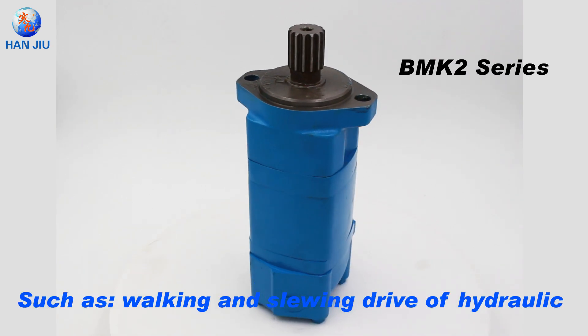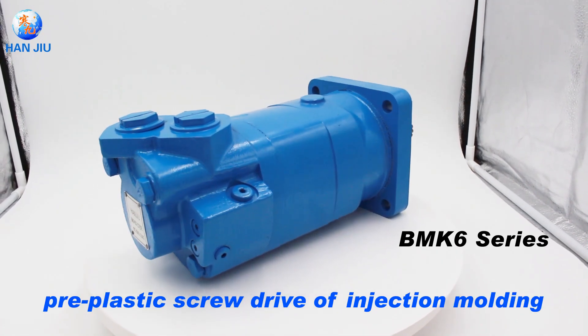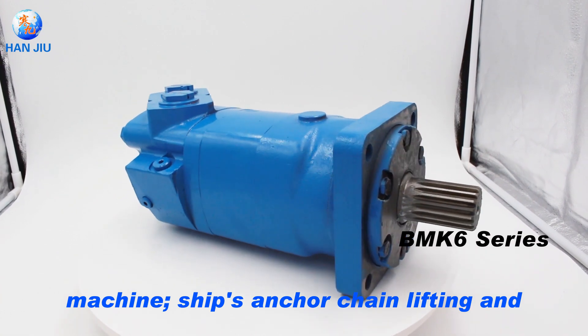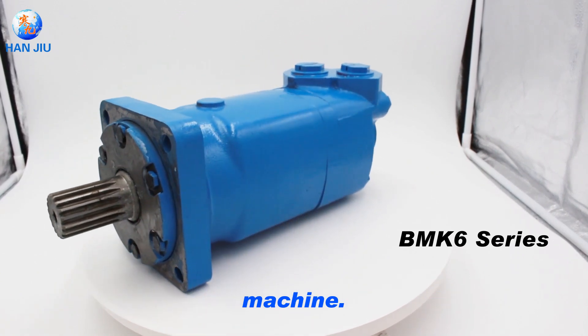Applications include walking and slewing drive of hydraulic excavator, drive of machine tool spindle and feed mechanism, pre-plastic screw drive of injection molding machine, ship's anchor chain lifting and fishing reel netting, winch drive and various conveyor drives, and hydraulic traction drive of coal mining machines.